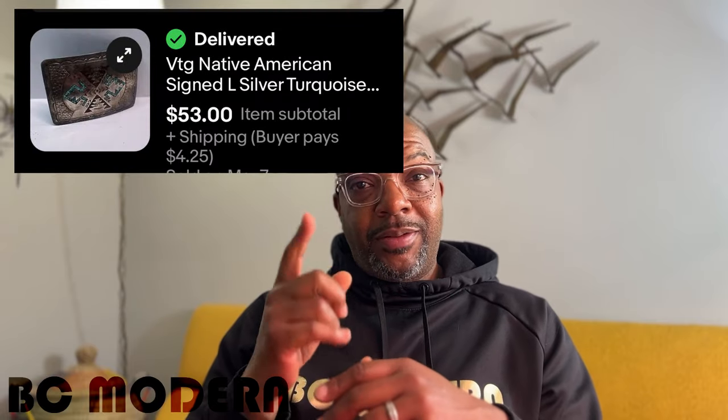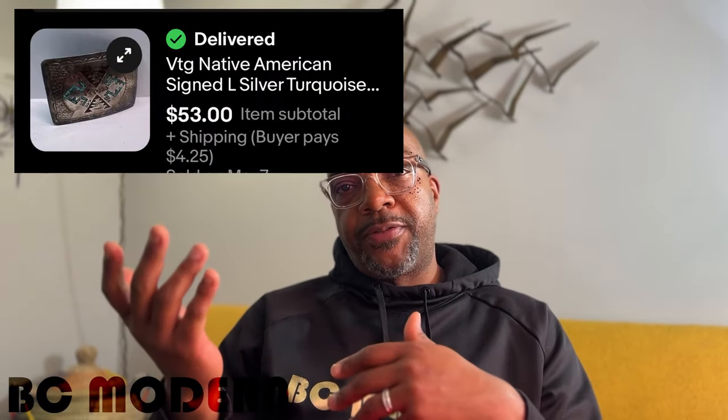Fashion is a big part of the resale industry, so keep an eye out for belt buckles. Belt buckles can yield a pretty good return on investment — you can usually find them for less than a dollar and make a really good profit. I sold this belt buckle for $53.